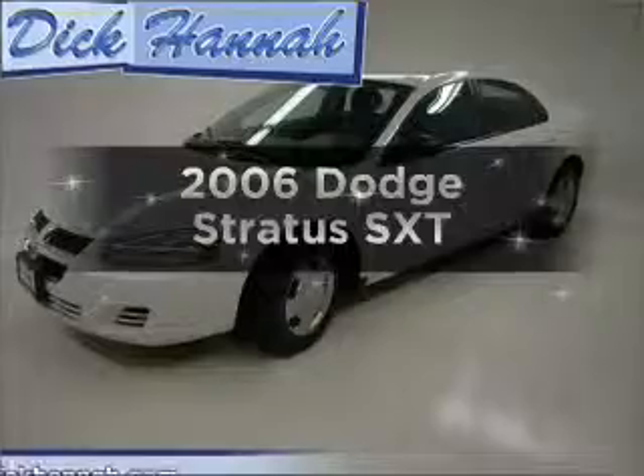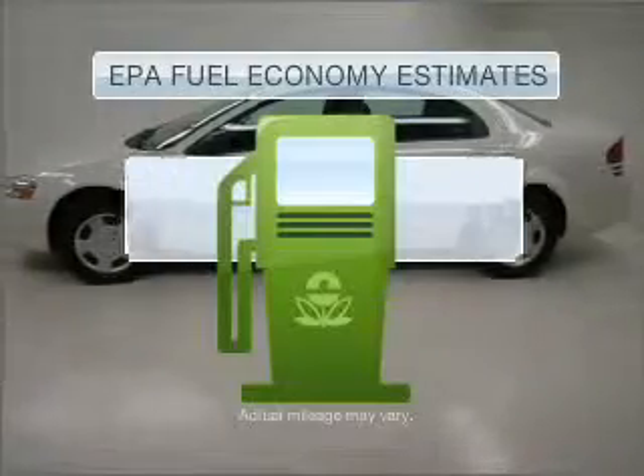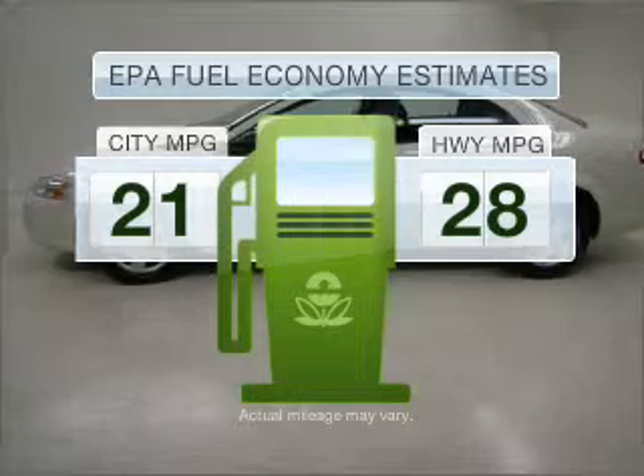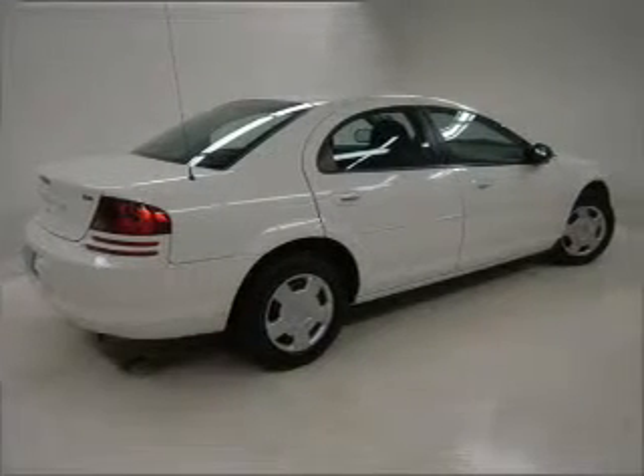Introducing the 2006 Dodge Stratus. This is the set of wheels you've been looking for. Low emissions and the good fuel economy offered in this vehicle are important to you and to the environment. With a solid 6-cylinder engine connected to a smooth shifting automatic transmission.